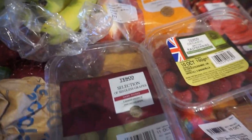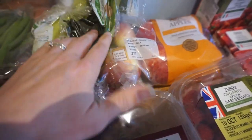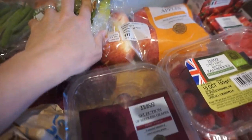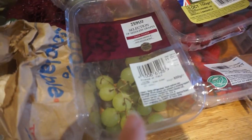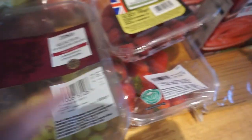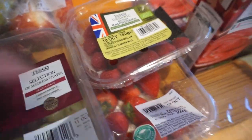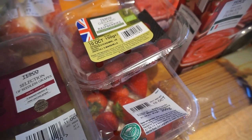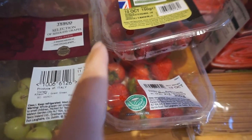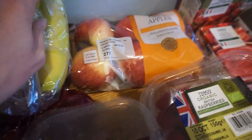For fruit, just the usual that we get. We have a pack of bananas — in a couple of days we'll get a couple more. We've got a selection of red and green grapes, a punnet of raspberries and a punnet of strawberries. This will see us through until Tuesday, and then we'll go to the shop and buy some more for the rest of the week. We've also got some apples.